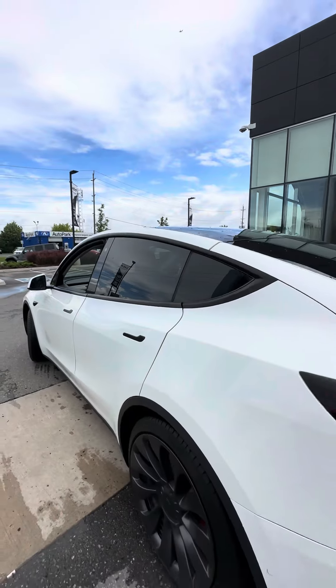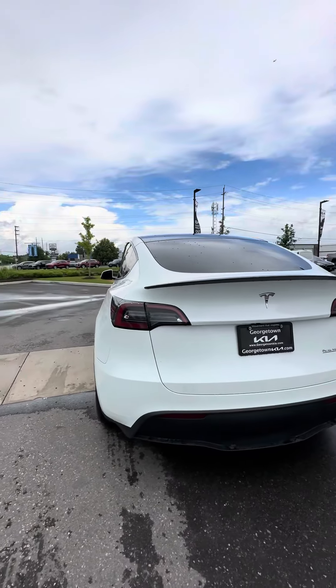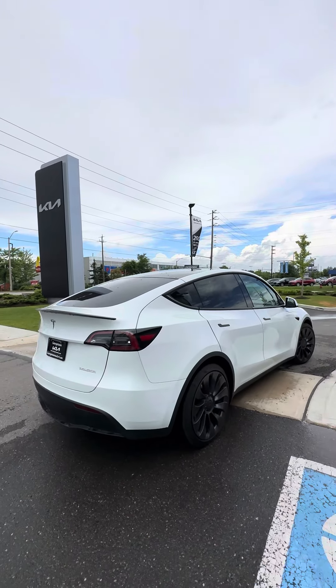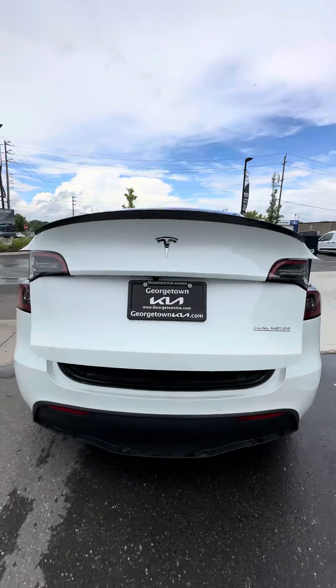Love the contrast between the white and black accents. Rear parking sensor and dual motor — testament to it being all-wheel drive. The vehicle shows extremely well. Let's take a look at the trunk space provided.